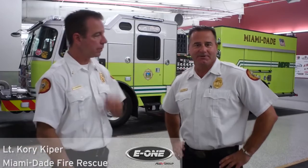Hi, I'm Matt Livingstone with Miami-Dade Fire Rescue. I'm a Lieutenant in our Research and Development Bureau for our Logistics Division. Hi, my name is Corey Kipper. I am also a Research and Development Lieutenant with Miami-Dade Fire Rescue.